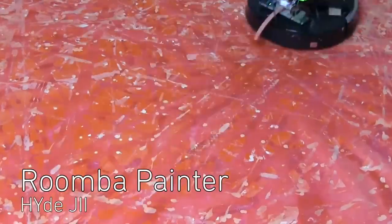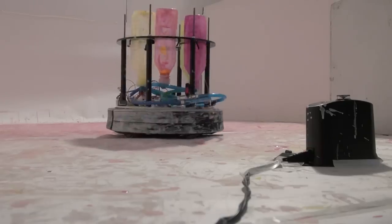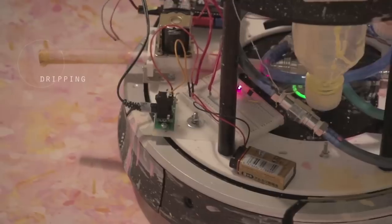Hyde G is an engineer who turned an iRobot Roomba into an abstract painter. The robot uses multiple bottles of paint attached to tubes to splash dots and dashes across a canvas. And Hyde G has named the robot Mr. Head.